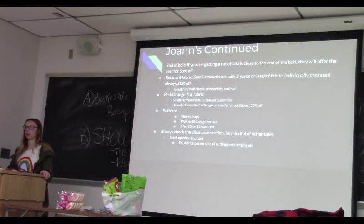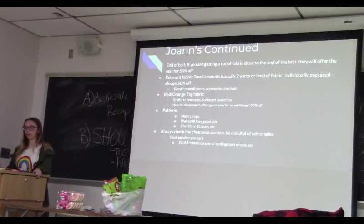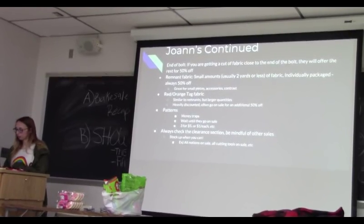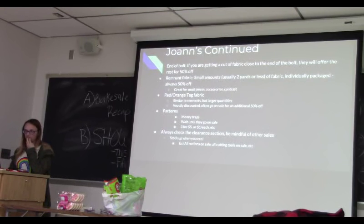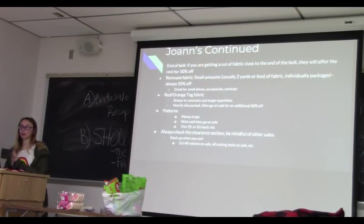There's also red and orange tape fabric — they're like remnants but in larger quantities, with a whole row at the end of the fabric section. There's a lot of weird stuff in that section, but they're often heavily discounted and usually go on sale for another 50% off. You might find what you need there — I wouldn't bank on it, but if you're making a casual dress or something for fun, you might find something really cheap and cool there. There's a lot of outdoor and really thick fabrics in that section too.